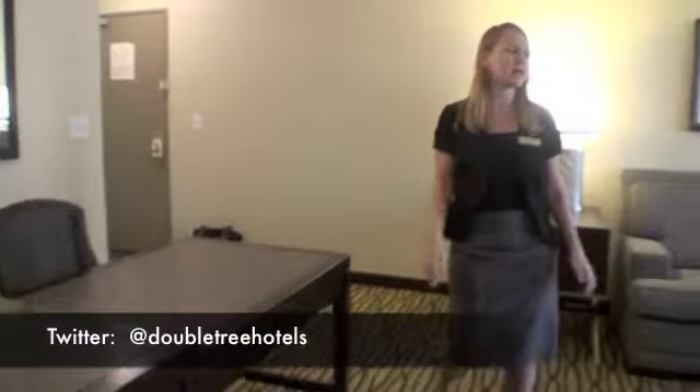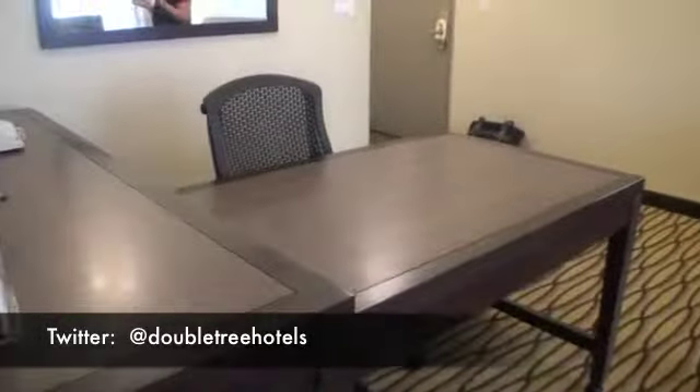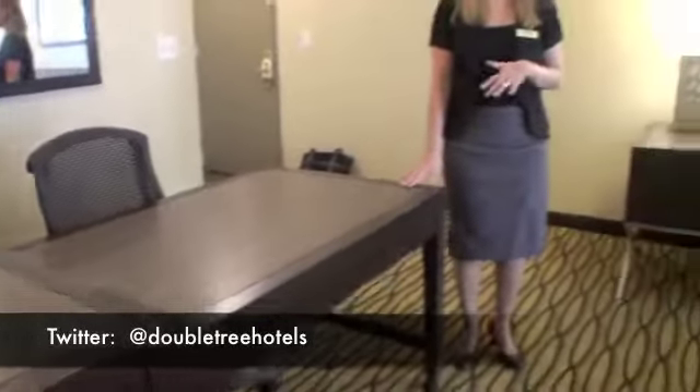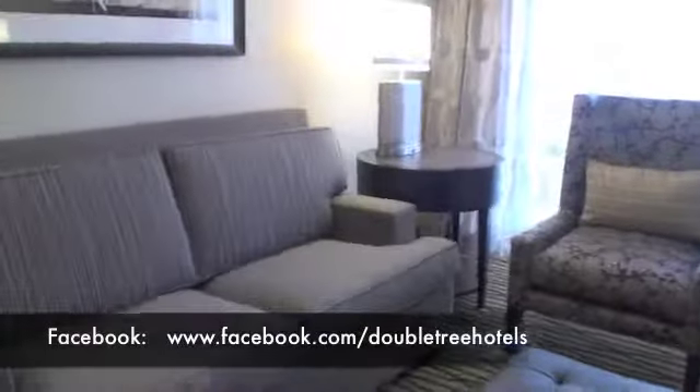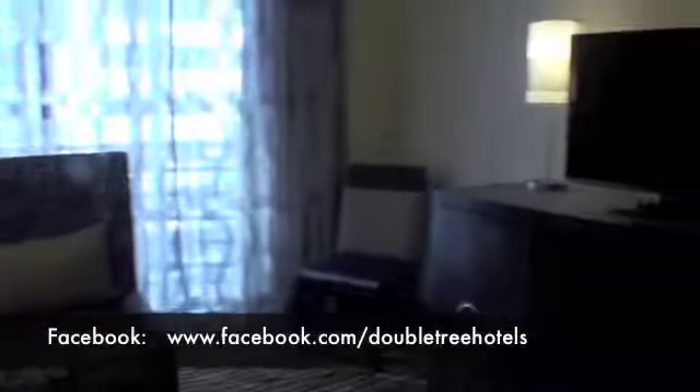I especially like the wallpaper in here. It's a brand new look and feel for all of our rooms, which is really exciting. We're a full suite hotel, so every room has a standard living room area with a work desk, table, a separate television, and a sleeper sofa — it can be utilized as a second bedroom or extra room for a roommate.